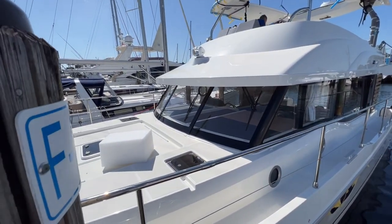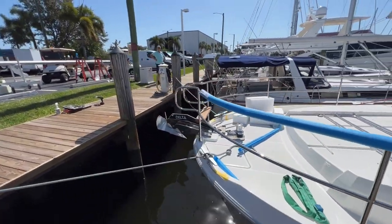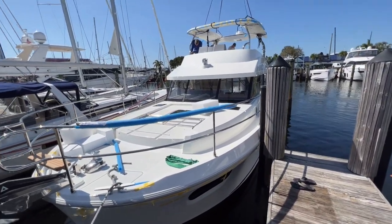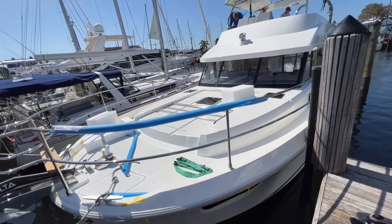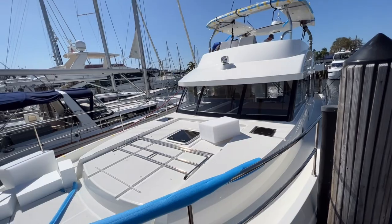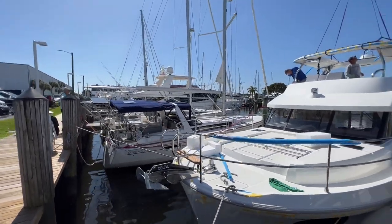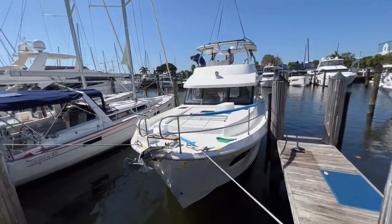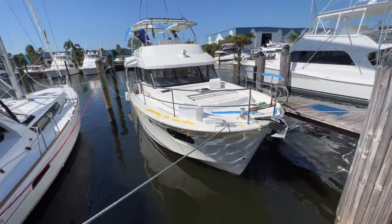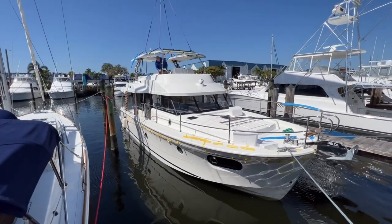Nice big walk-around here. Note how vertical the rails are, so you've got plenty of protection there. It does look like they ordered this one with the front-facing seating, so that'll have forward-facing seating with it. Big anchor and windlass there and you do have the walkthrough. This view gets a really good look at the accent panels on the side.